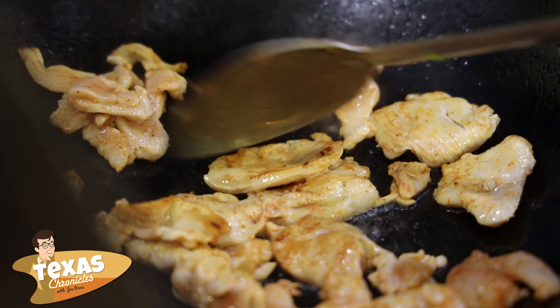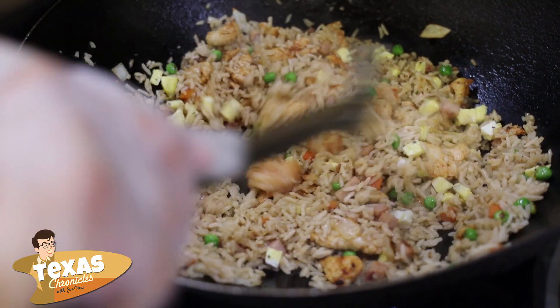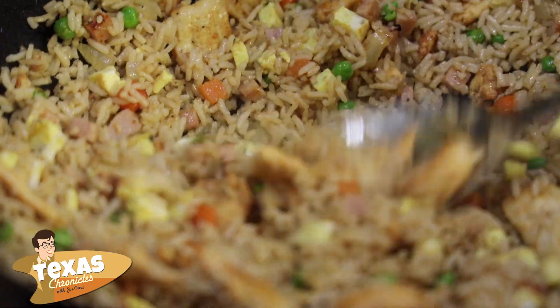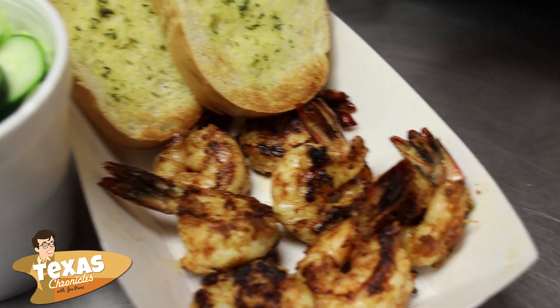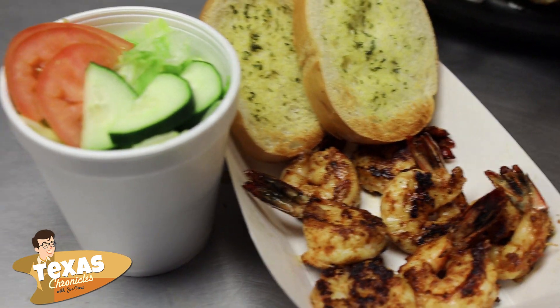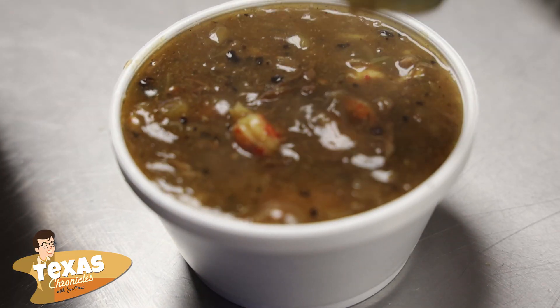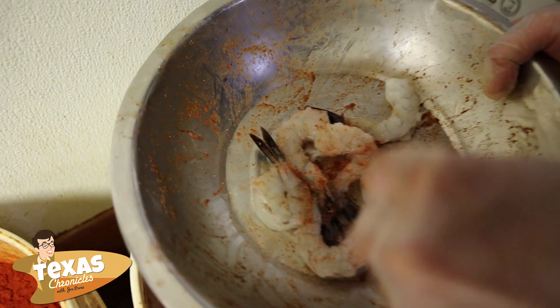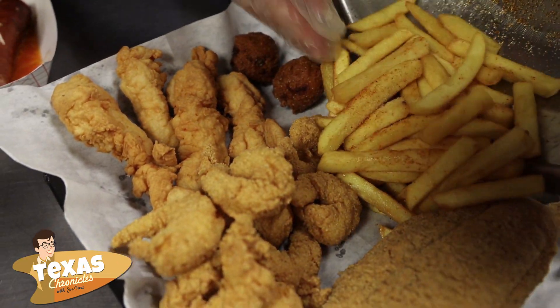We're also known for our combination fried rice, which has chicken, shrimp, and pork. And then also our grilled shrimp — they're freshly cooked to order. We also have our gumbo, etouffee, and hand-battered shrimp. It's peeled and deveined freshly to order, then hand-battered and fried.